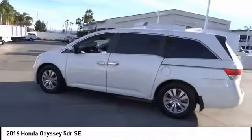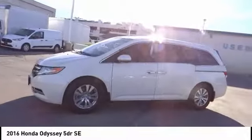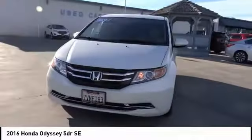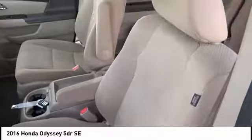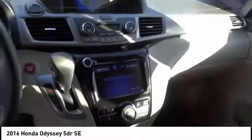Here are some of this vehicle's great options: power driver's seat, keyless entry, power passenger seat, anti-lock brakes, stability control, backup camera, traction control, air conditioning, driver airbag, and Bluetooth. This isn't just a vehicle — it's an experience. So stop in for a test drive today.